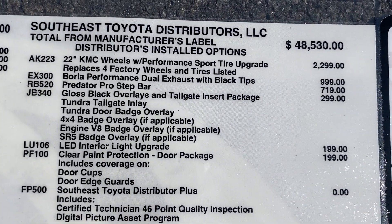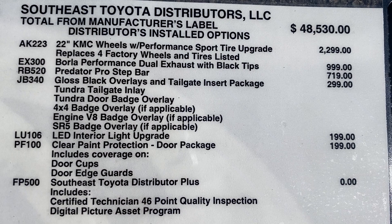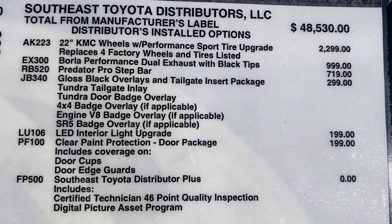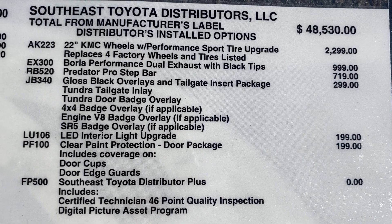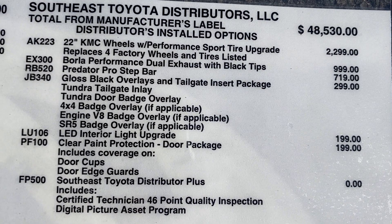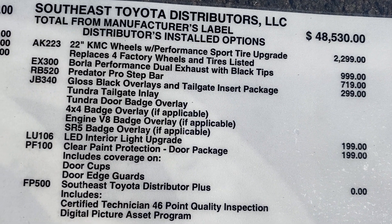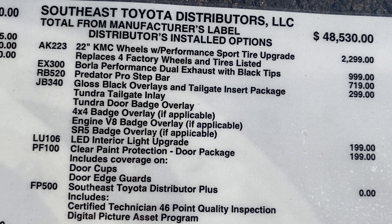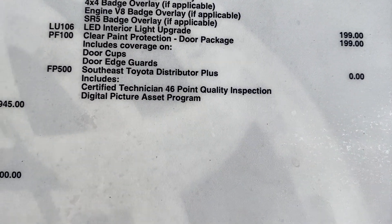Let's upgrade some more. We're going to add in those extra wheels and tires, the dual exhaust, Predator Pro step bars, black overlays, tailgate insert, and LED interior light package — where you take the yellow halogen bulbs and switch them over to cool white lights. It also has paint protection along the door seam. So now we're getting up to $53,244, but we've got more.